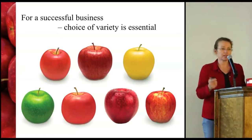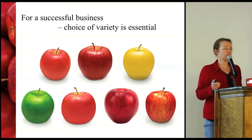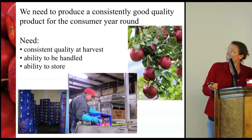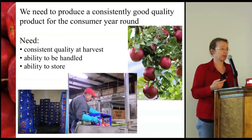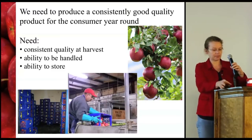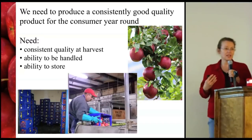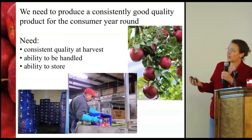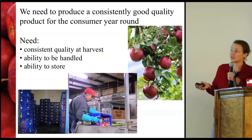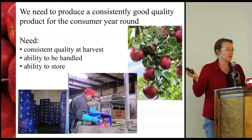When we're talking about success in the apple business, the choice of variety is essential. You've got a lot of opportunities and a lot of things to choose from right now, but you need to think about a whole range of important elements when choosing which variety you're going to plant. What we're looking for is to plant a variety that will produce a consistently good quality product for the consumer all year round.